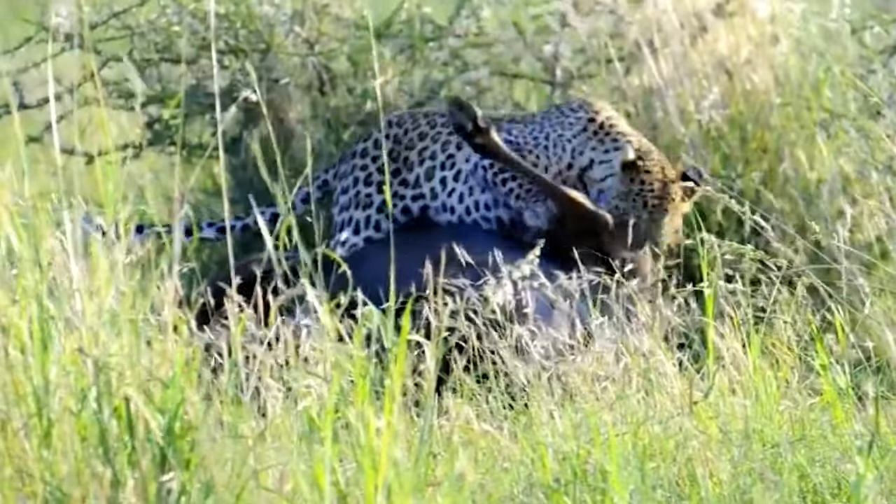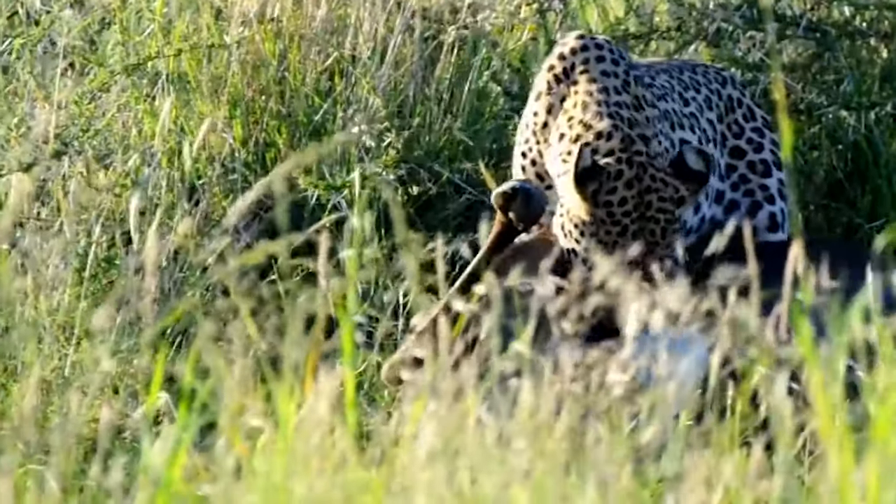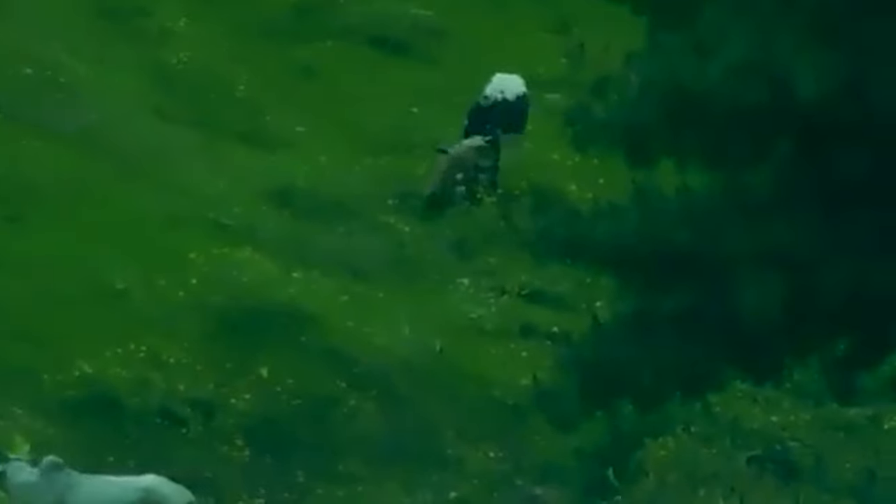A leopard has already taken down a wildebeest in this video and tries to finish it off once it's on the ground. This looks like a large wildebeest, but it doesn't stop the big cat from making the kill.